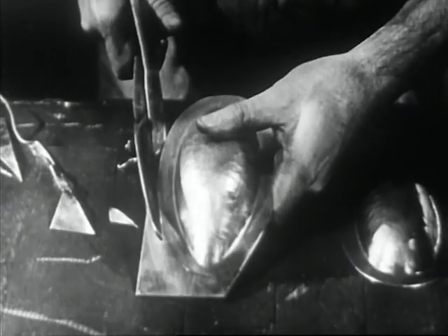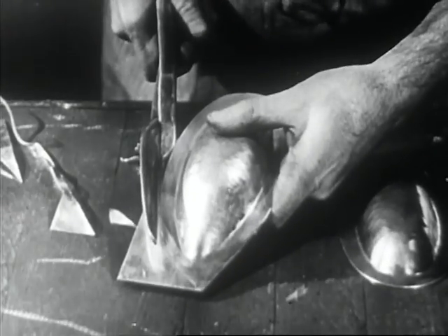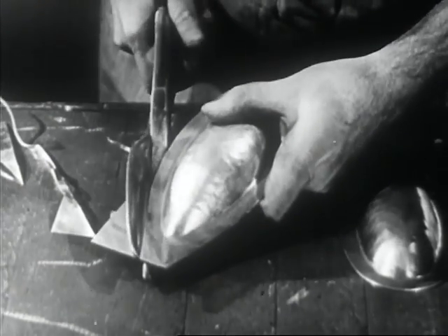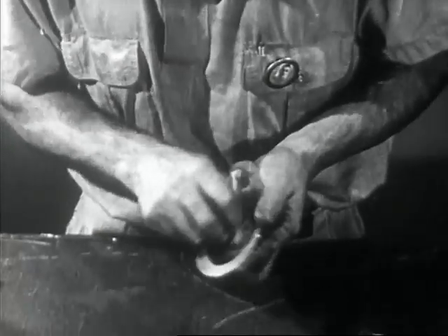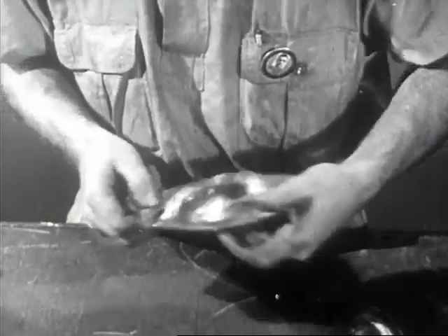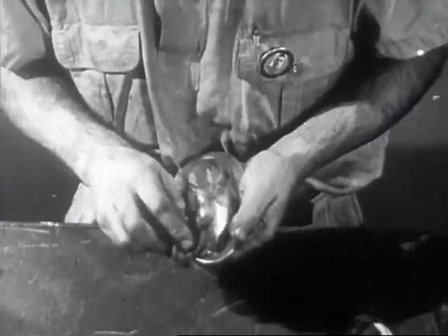Sheet metal can be placed over a hollow wooden mold and hammered to take on the shape of the mold. A sandbag serves as a very flexible mold. The coppersmiths of olden times were expert in turning out hand-hammered objects of great beauty, and some of their skills are valuable to the sheet metal worker today.